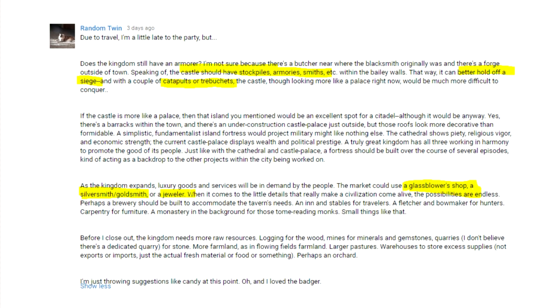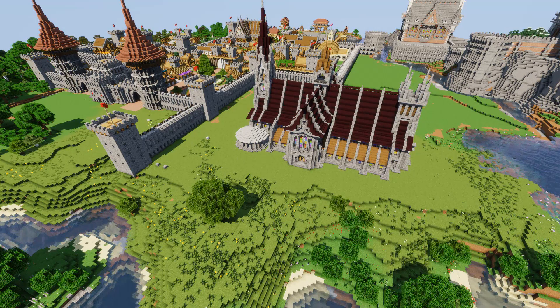We're going to be adding a few more walls today, and that's going to enhance it. He's also suggested a glassblower shop, a silversmith, a goldsmith, a jeweller, a brewery, an inn and a stable for travellers, a fletcher, a bowmaker for hunters, carpentry for furniture, and even a monastery somewhere in the background where monks could sit reading their books. Thank you so much to Random Twin for such amazing ideas - we're going to try and do as many of them as possible in the coming weeks.